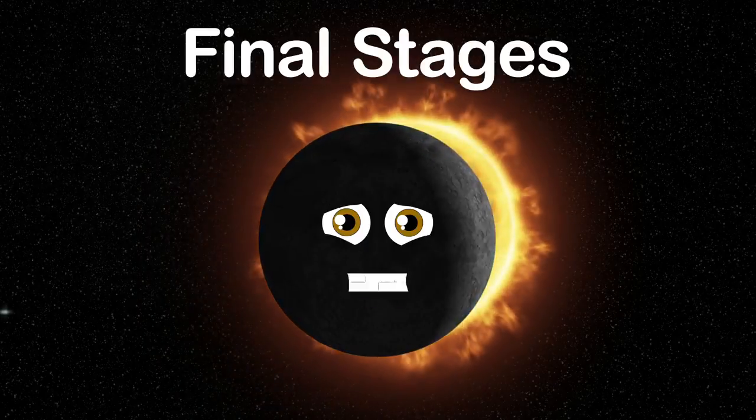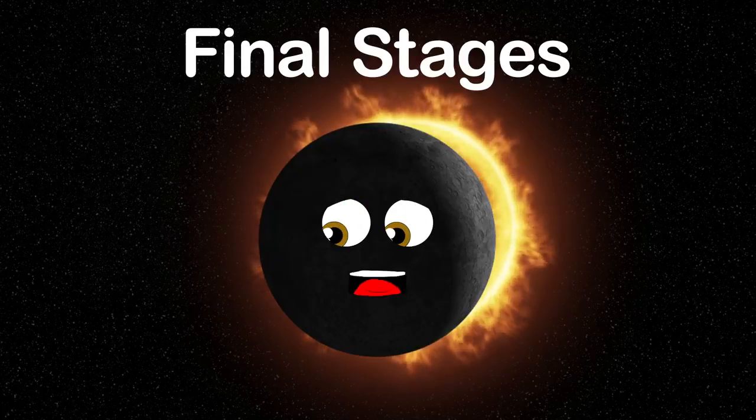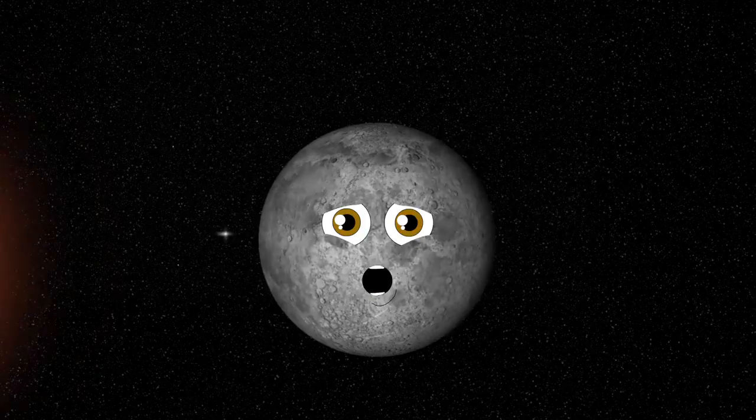Then come the final stages, in which the sun will grow a crescent on the opposite side of the Baily's Beads. But before you see this celestial event, there are a few safety precautions for eye injuries to prevent.